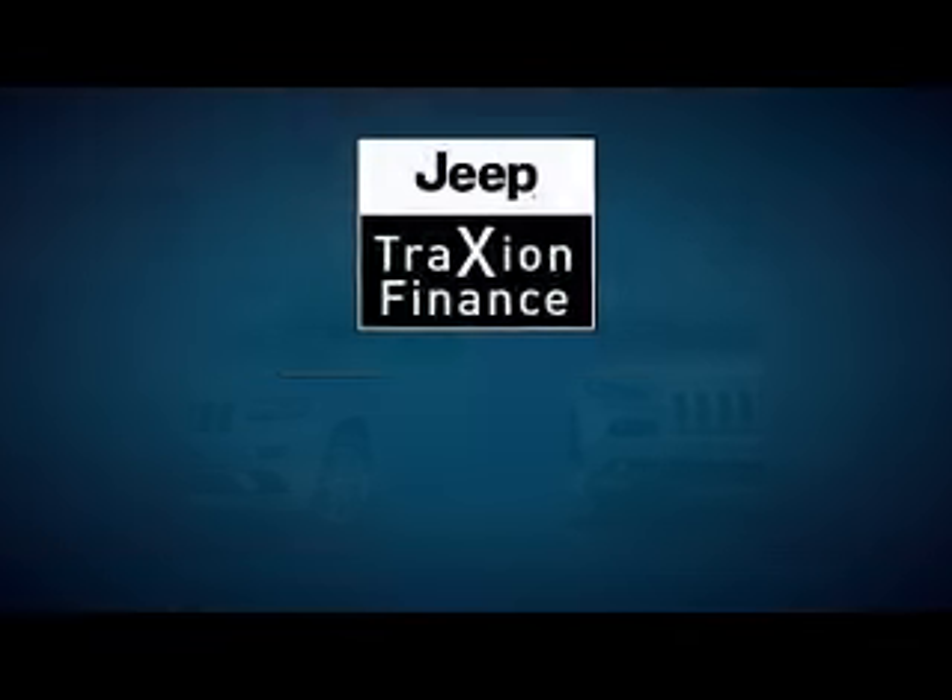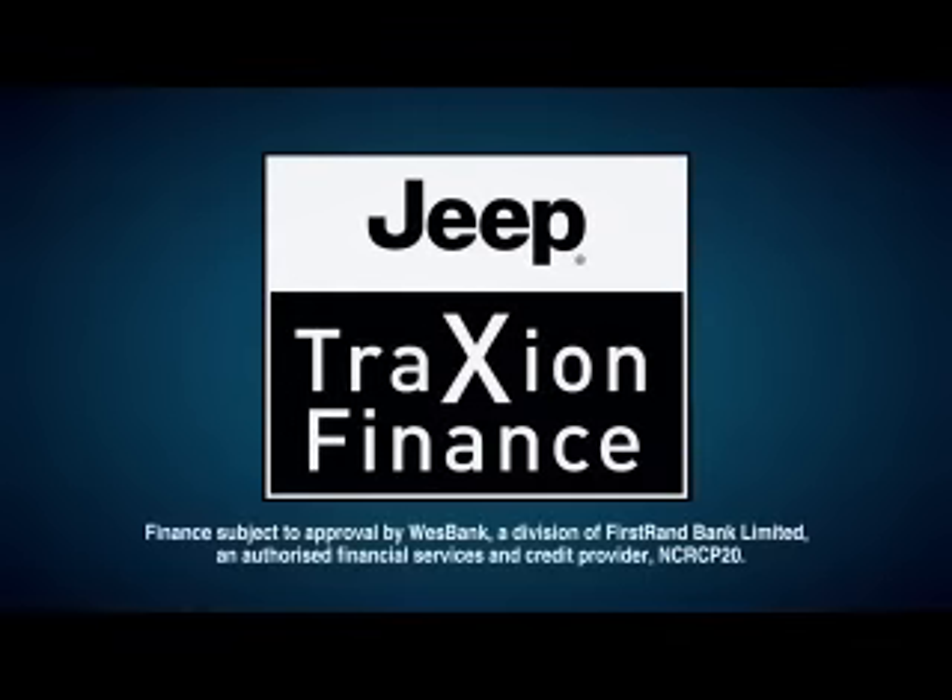This will be explained to you in detail before you sign up. Should you be interested in taking up Jeep Traction Finance, or if you need any further advice, please talk to your Jeep dealer, who will be happy to give you full details of this exciting new way for you to drive a Jeep Cherokee or a Jeep Grand Cherokee today.